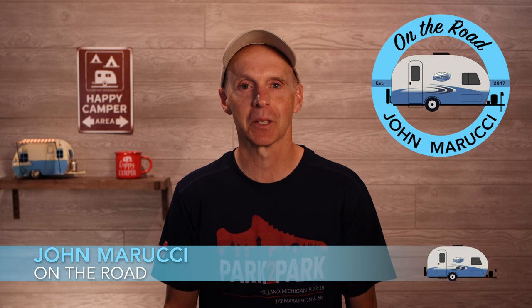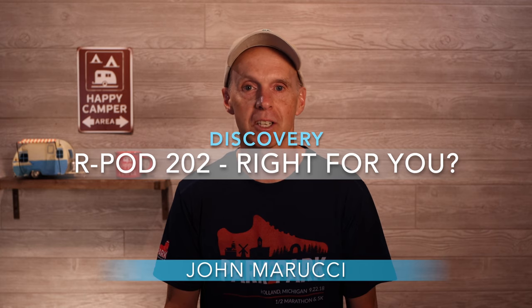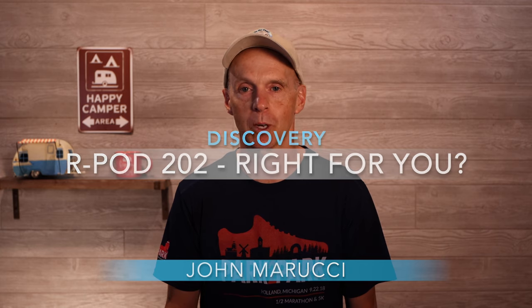R-Pod has just started shipping the brand new larger 202 model. In this video, we will be considering the new R-Pod 202 in detail and look at some of the considerable upgrades as well as a few shortcomings. Because this model is larger at 4,600 pounds unloaded, it competes in a higher weight class and fights against some established competitors.